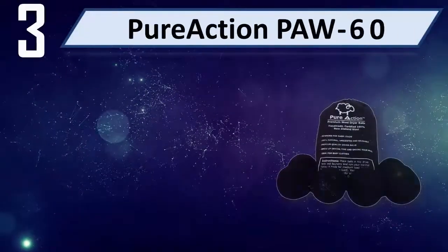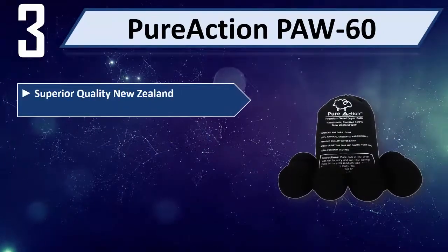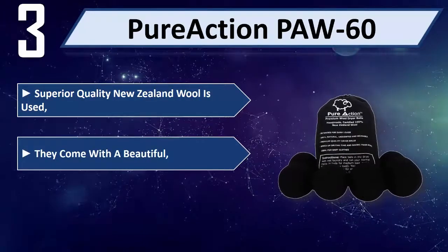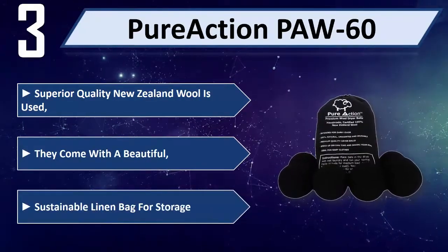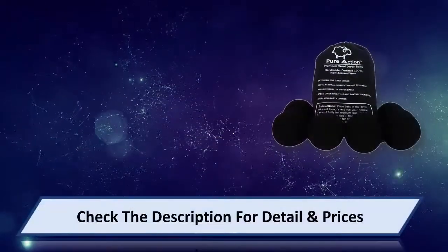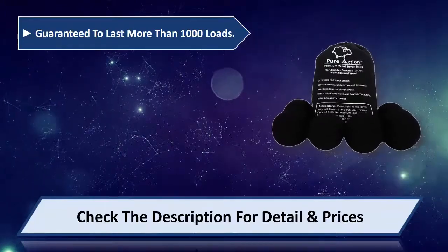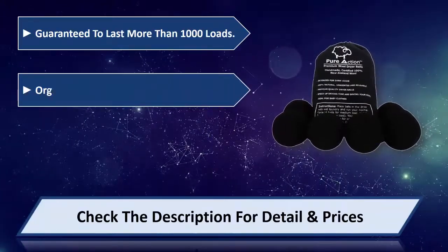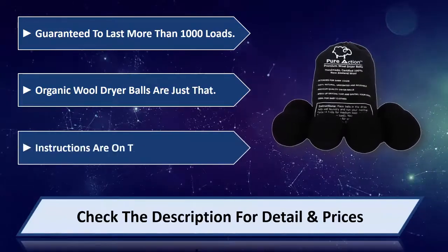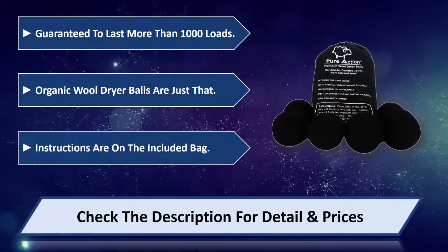Number 3: Pure Action Fah 60. Superior quality New Zealand wool is used. They come with a beautiful, sustainable linen bag for storage. Guaranteed to last more than 1000 loads. Organic wool dryer balls are just that — instructions are on the included bag. Please check the description for details and price.